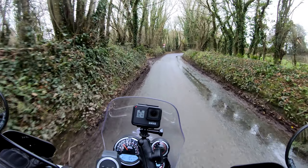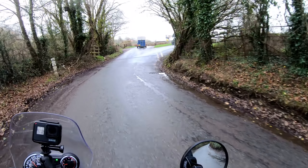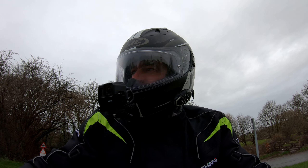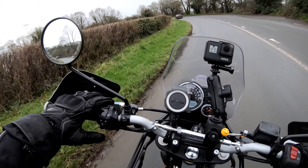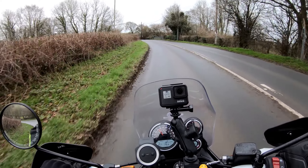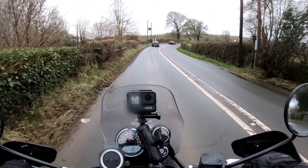Up until now, at any point riding along these lanes at over 20 miles an hour, you could see the filth flying up off the front mudguard and coming back at the bike. And within yards, the headlight would be covered and the fuel tank would be covered in the filth off the road.